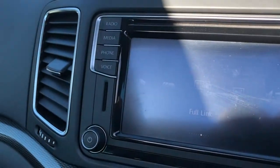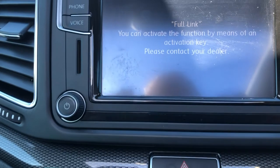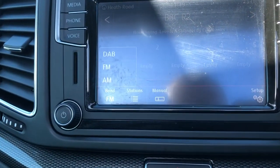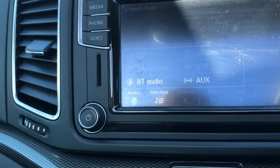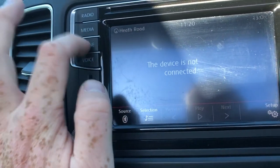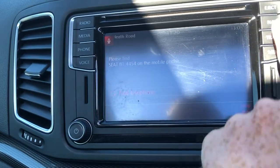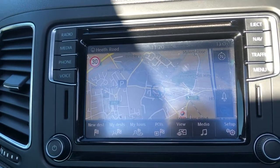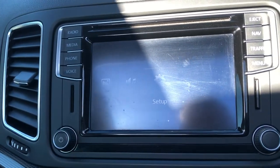Moving down onto the media system, you can see you've got full link just here, which of course is Apple CarPlay and Android Auto — though you will need to speak to your dealer to get the activation code. You've got FM, AM, DAB radio media, CD, SD card — two of those — USB, Bluetooth audio and auxiliary, Bluetooth telephone, voice control, CD player, and navigation with a nice high contrast, high resolution display with traffic alerts.